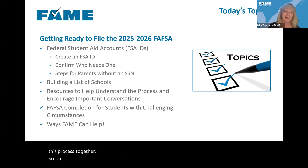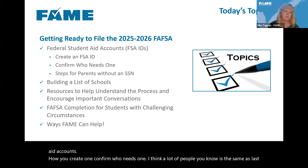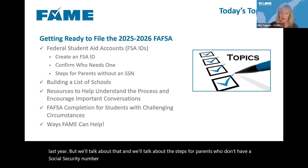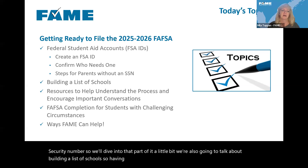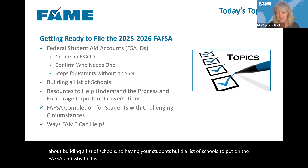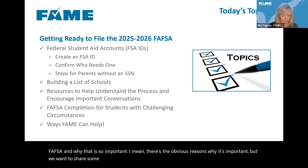Our official topics today are: FAFSA IDs — creating federal student aid accounts, how you create one, and who needs one. We'll also talk about the steps for parents who don't have a social security number. We're going to talk about building a list of schools for students to put on the FAFSA and why that's so important, and we'll share some resources we'd love to have you share with students and families.